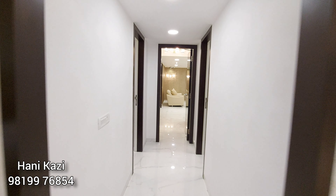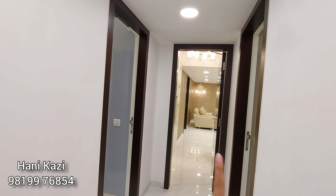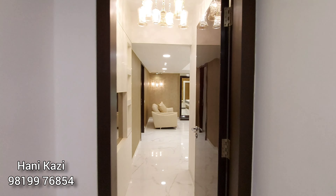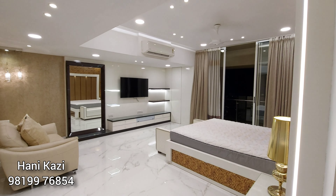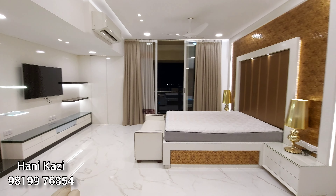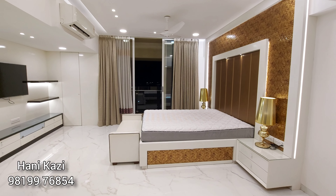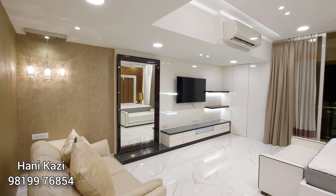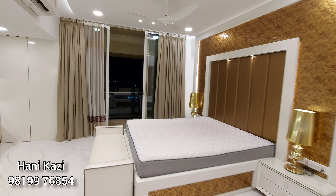The best part of the flat is the spacious and beautiful master bedroom with a dedicated walk-in wardrobe. Two bedrooms have been combined to make one single spacious bedroom — one on the left-hand side and one on the right — with both west and east-side facing. This is a masterpiece in itself, with minimal interiors, a beautiful balcony with magnificent views. You won't find such huge bedrooms in any of the new buildings we see today.